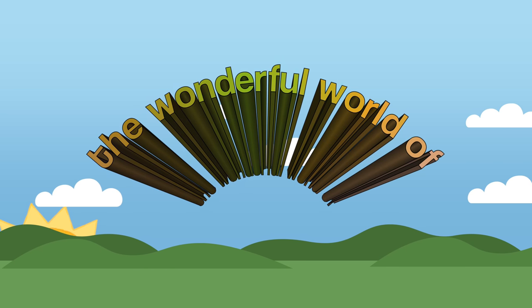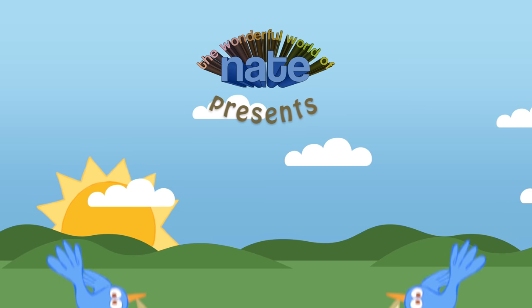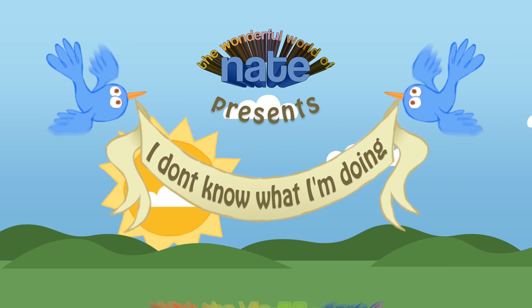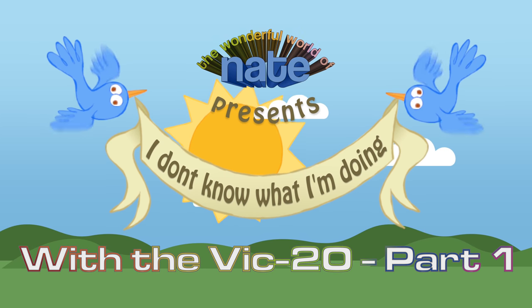The Wonderful World of Nerds. I don't know what I'm doing more than half of the time.